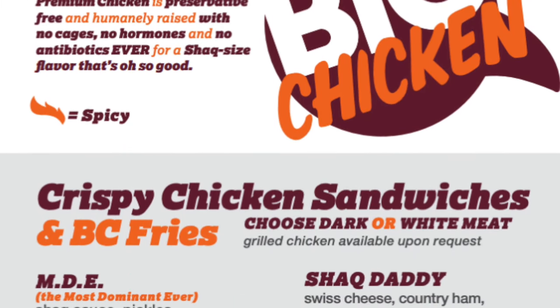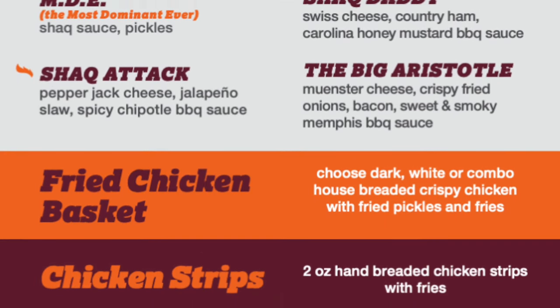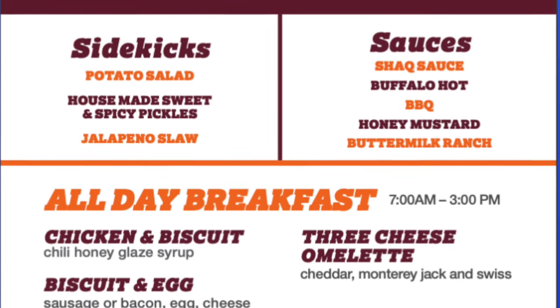You can choose from crispy chicken sandwiches. Whether you want savory, sweet, or spicy, they have the chicken sandwich for you.